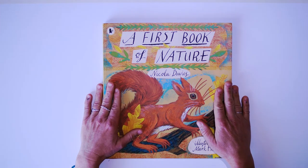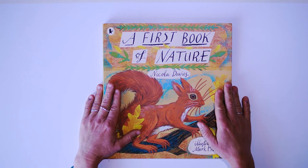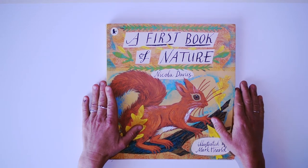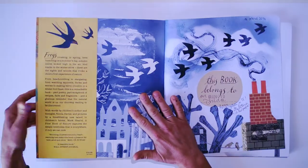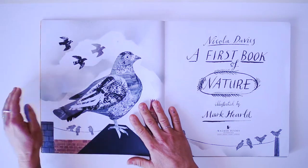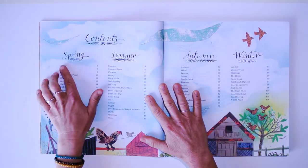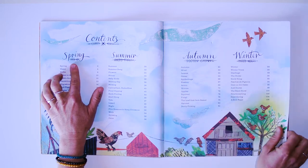Good morning, boys and girls. Today we're going to be reading A First Book of Nature by Nicola Davies, illustrated by Mark Harreld. This book is about seasons, so we'll be starting from spring.